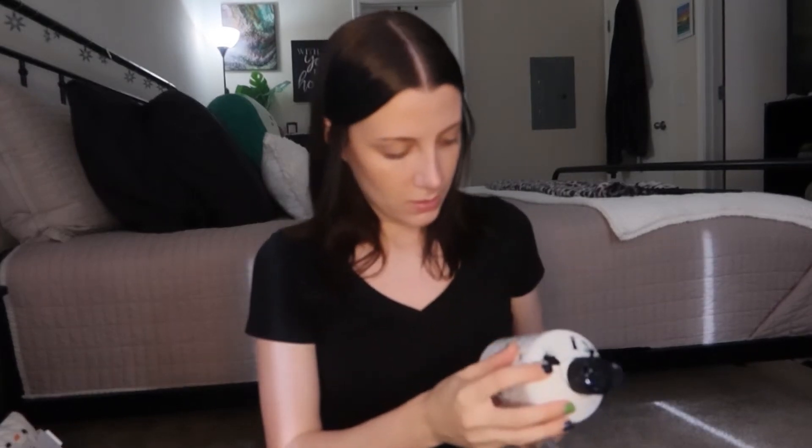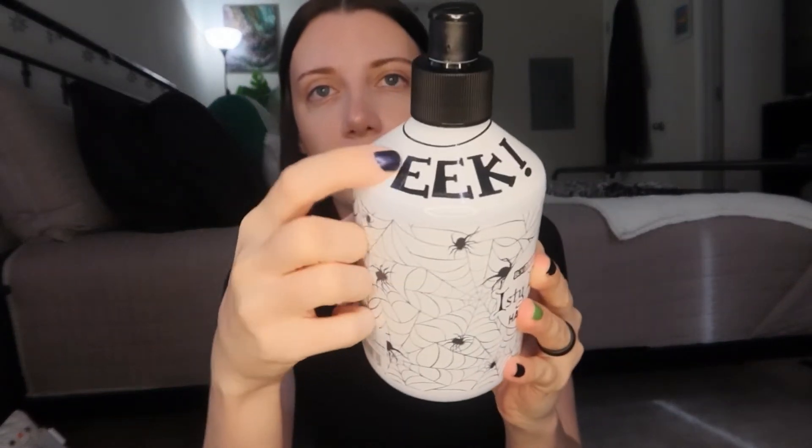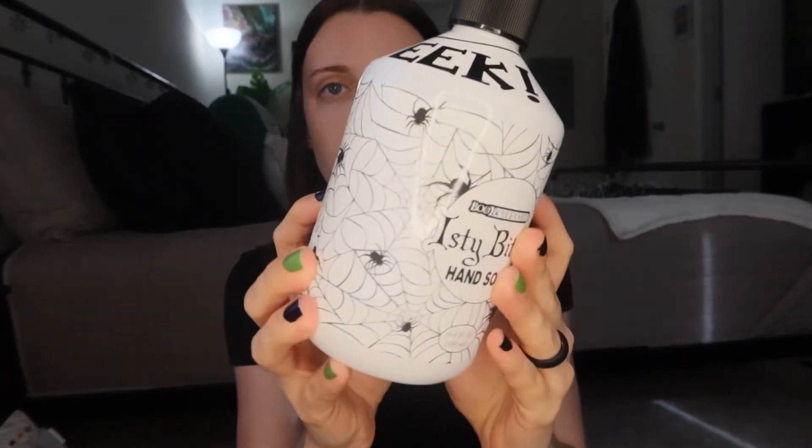The next thing is this little hand soap — my mom actually picked this one out. I think it was about three dollars. It says 'Itsy Bitsy Hand Soap' and 'EEK' at the top, and there are little cobwebs and spiders on it. You can also refill it. It doesn't have a fall scent — it's almost like fruity candy but it smells really good. It was 50% off of six dollars, so three bucks.